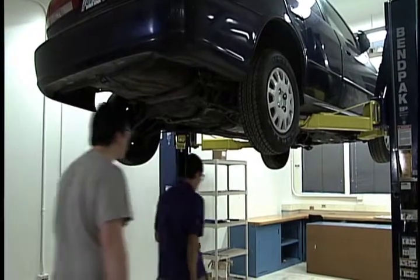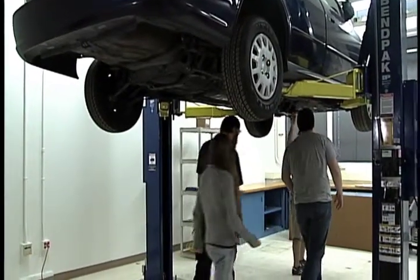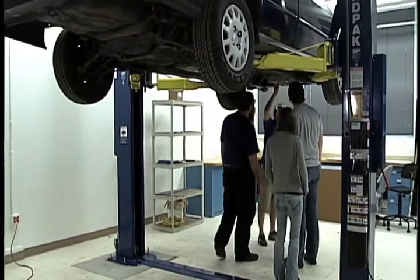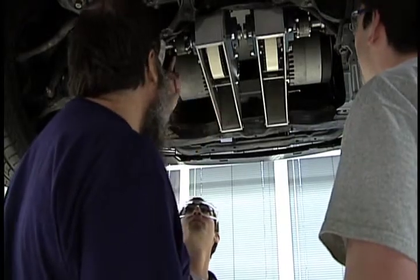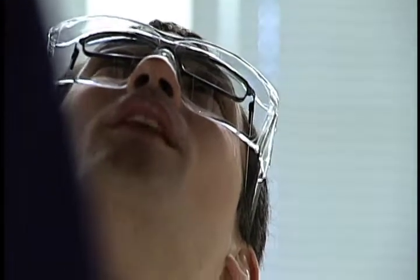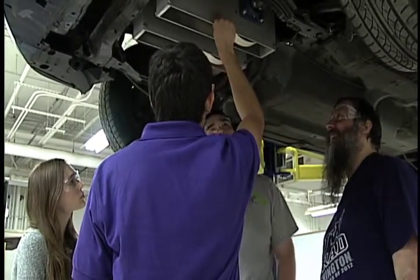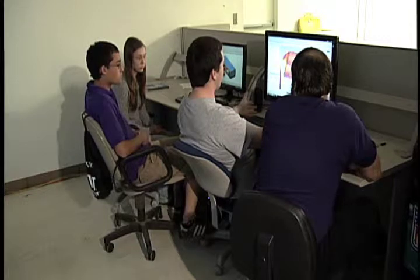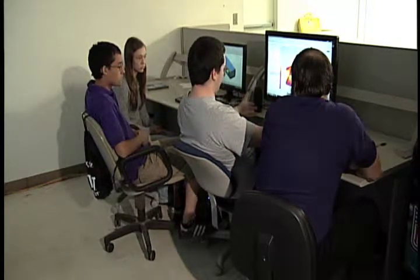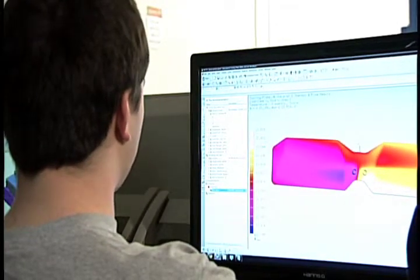Very early on, we've been contacted by companies — automobile companies — who are involved in designing new hybrid vehicles. They want to hire our students. It's a win-win situation all the way around. First of all, society benefits because we're going to be reducing greenhouse gas emissions. Second, the university gains.